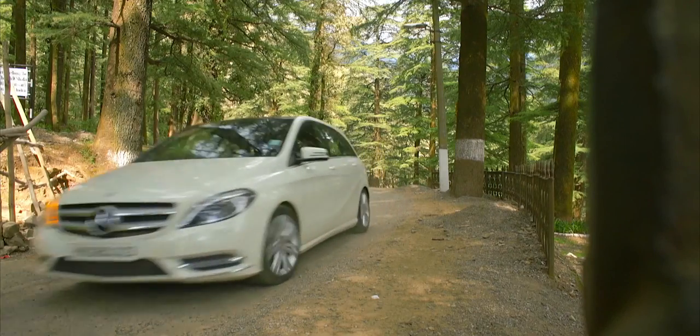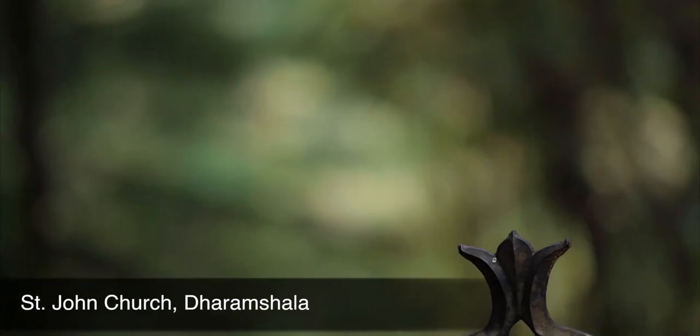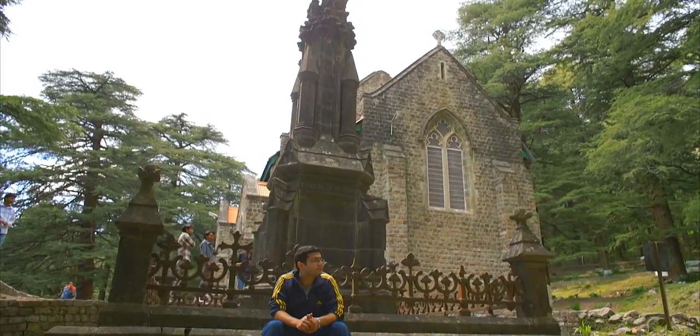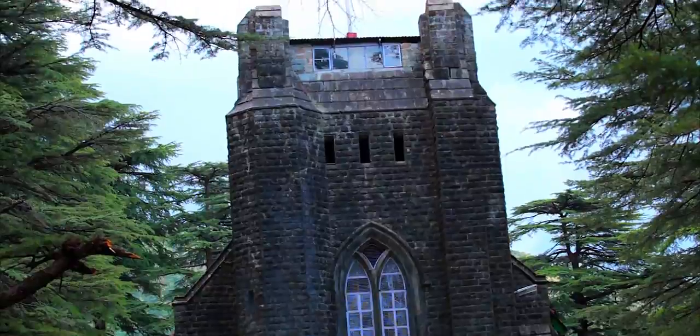Finally, we reached our last stop — St. John's Church in Dharamshala. Built in the year 1852, it's one of the oldest churches in North India, also known as the Church in the Wilderness, as the area is uninhabited and completely surrounded by tall deodar trees, left in its natural condition.